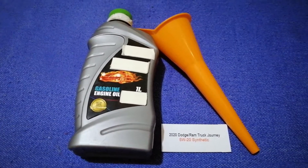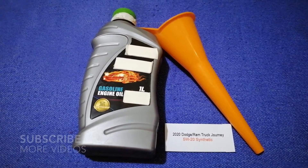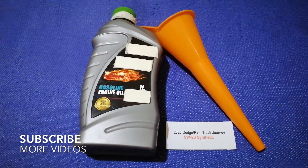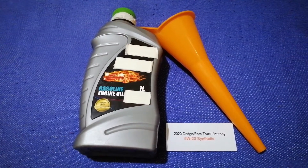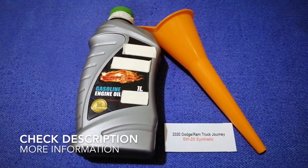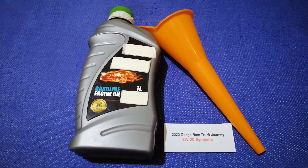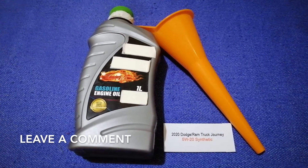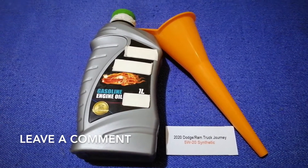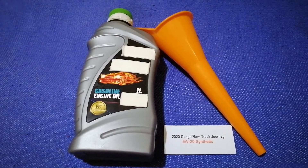Hey guys, welcome back. Today we are going to talk about the oil type for the 2020 Dodge Journey. If you are looking for what oil to buy for your 2020 Dodge Journey, I have already looked it up — just check the video description and I will try to give the info there as well.